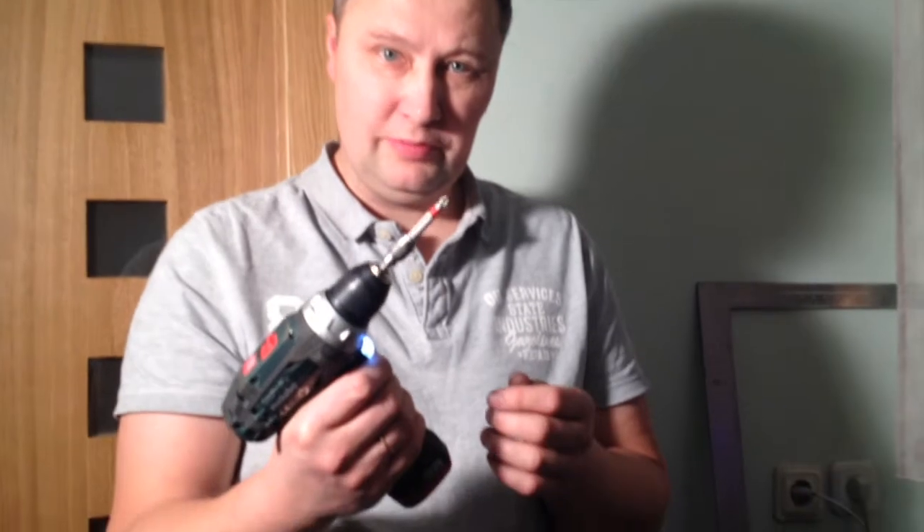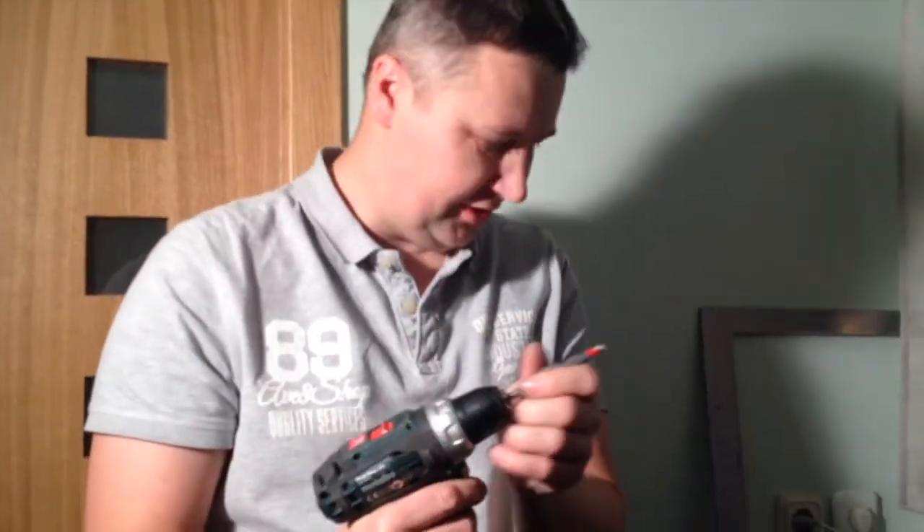Hi! When you work in the construction business, you need a sharp instrument. And we start with a pencil.